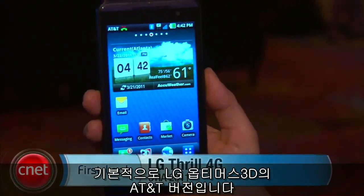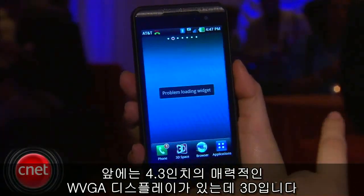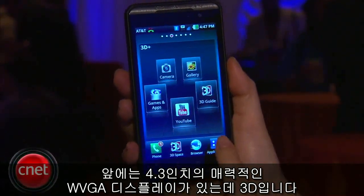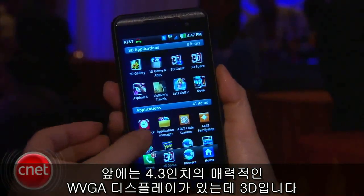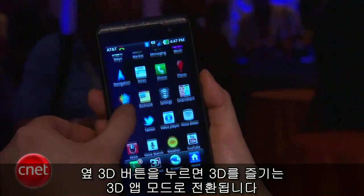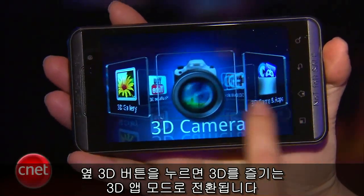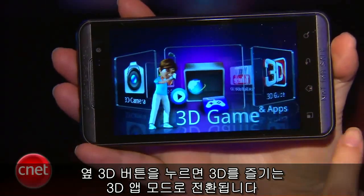This is essentially AT&T's version of the LG Optimus 3D. On the front is a very attractive 4.3 inch WVGA display, and it's 3D when you press the 3D button on the side to enter into the 3D app mode that lets you get access to a variety of 3D apps.